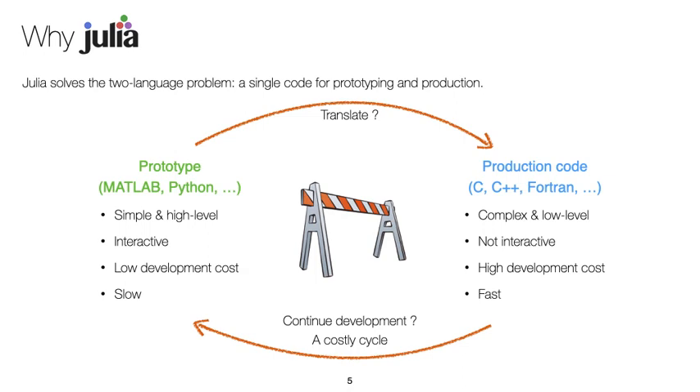Julia is fast, and also avoids the usually costly development cycle looping between high-level language prototype code and low-level language production code.